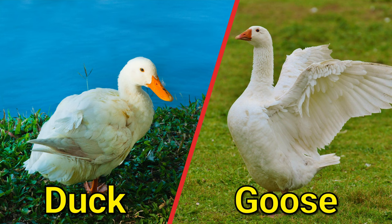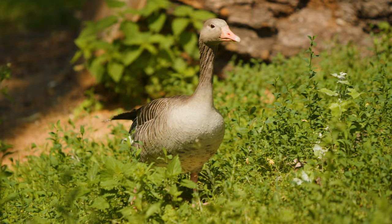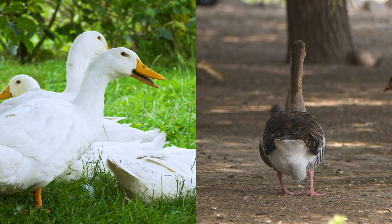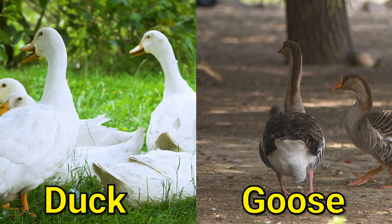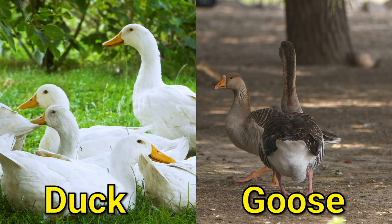Duck and goose. Geese and ducks are birds that belong to the family Anatidae. They are similar in many ways, but there are some key differences. One of the main differences is their size: geese are generally larger than ducks, with longer necks and legs. They can also be distinguished by their calls — geese honk while ducks quack. Another difference is the shape of their bills: goose bills are longer and more pointed, while duck bills are shorter and more rounded.